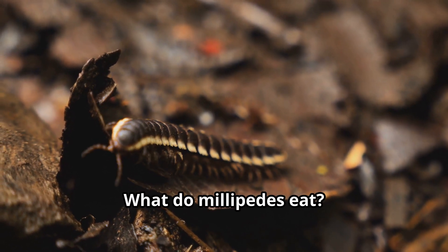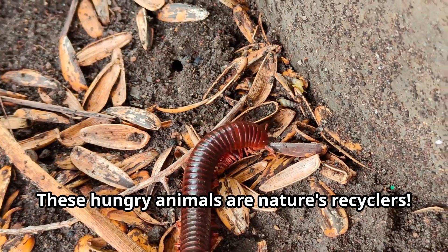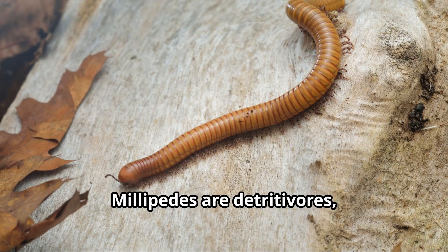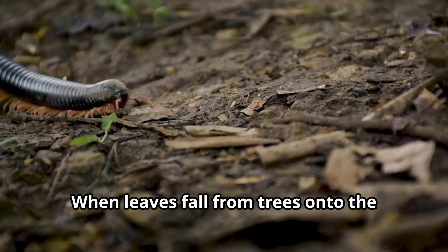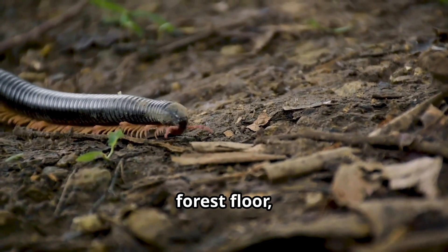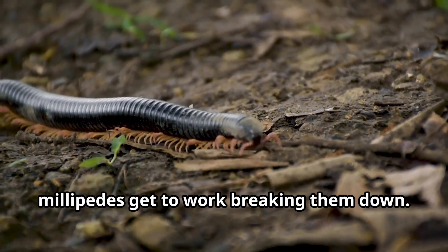What do millipedes eat? These hungry animals are nature's recyclers. Millipedes are detritivores, which means they eat dead and decaying plant material. When leaves fall from trees onto the forest floor, millipedes get to work breaking them down.